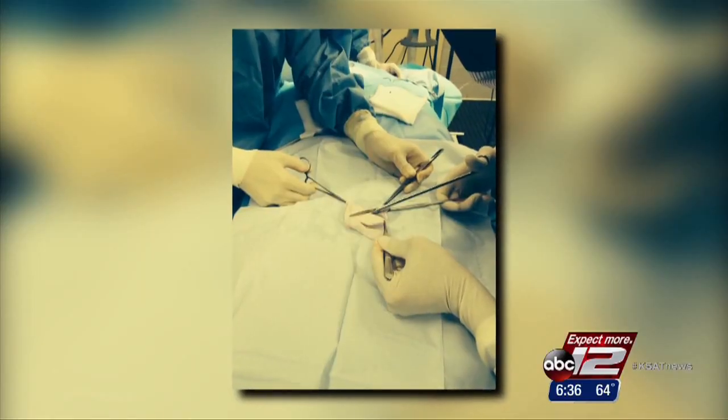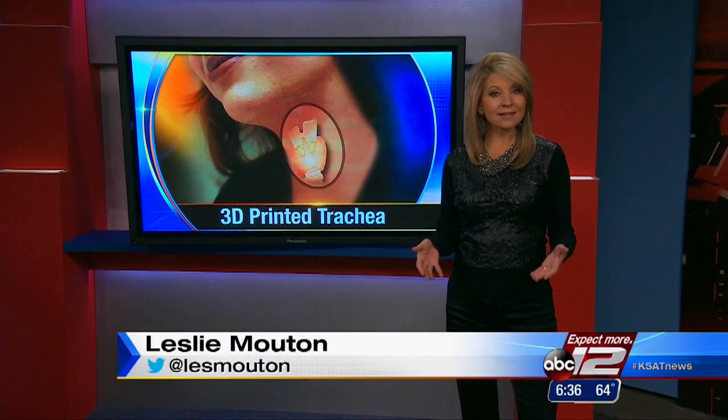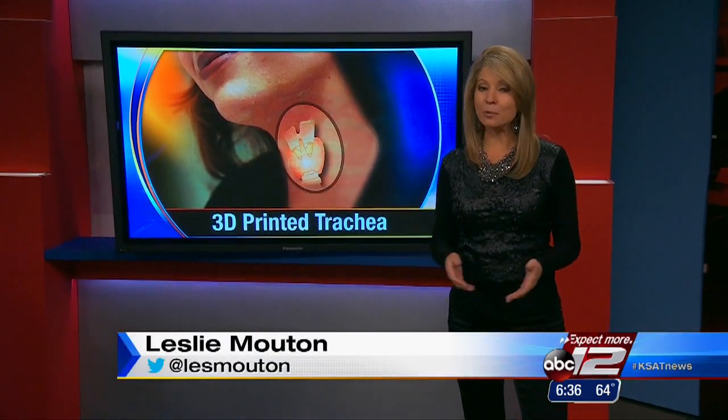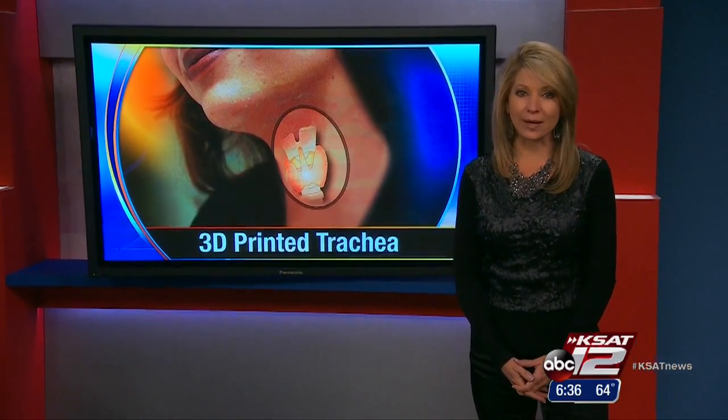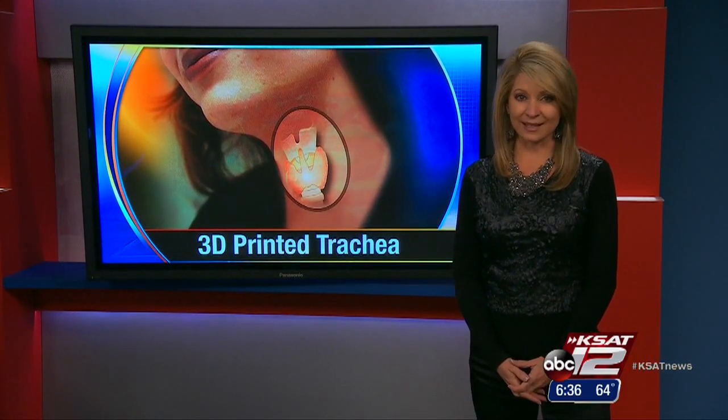For a lot of patients, it will be life-altering, life-changing. In some patients, it's going to be life-saving. Researchers say they have had success in animal models and believe human trials on the 3-D printed trachea are about 18 months to 2 years away. Leslie Mouton, KSAT 12 News.